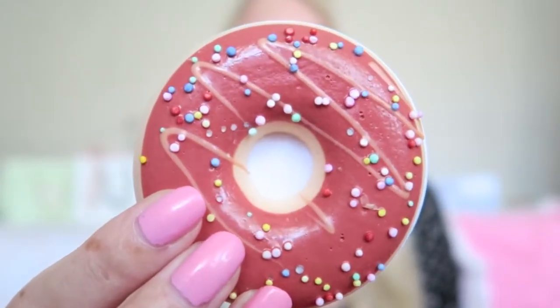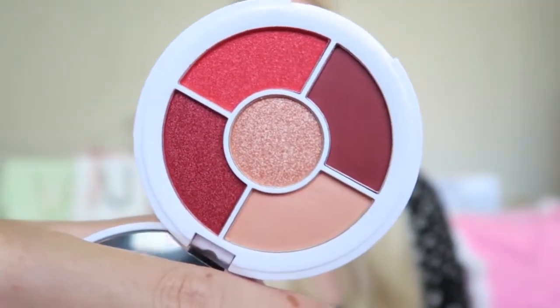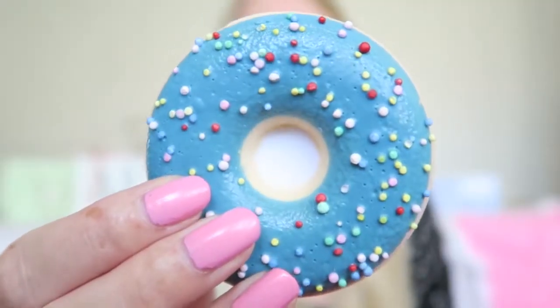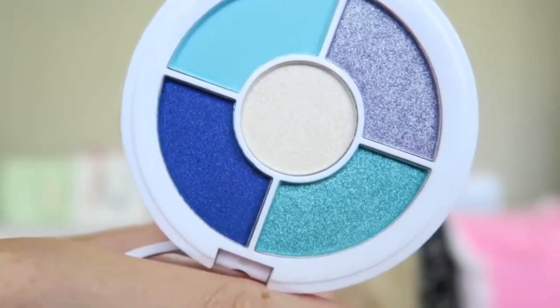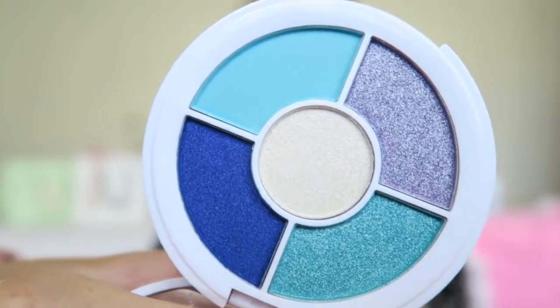The next donut palette is called Chocolate Dipped - it has really lovely shades, two mattes and a few shimmers, and it smells like chocolate, which is amazing. Then we have Strawberry Sprinkles with really nice warm shades, perfect for fall. And the last one is called Blueberry Crush - this palette really reminds me of Elsa and Cinderella with really beautiful blue shades. So now I have the whole donut collection - let me know if you'd like to see a tutorial!